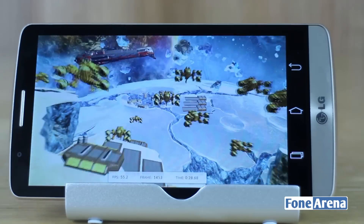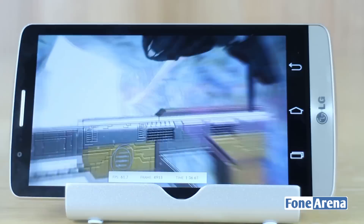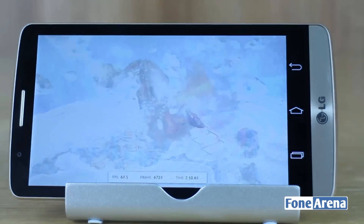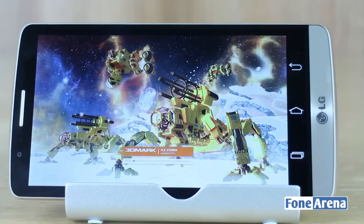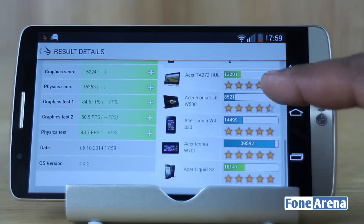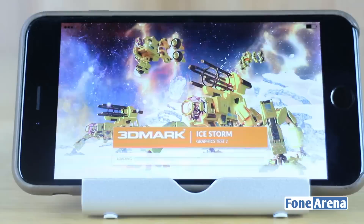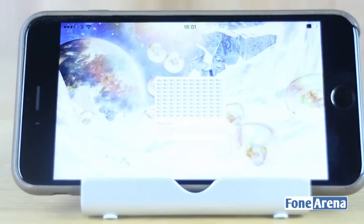Now let's move on to the second benchmarking application, 3DMark. To run the 3DMark test we're going to use Ice Storm Unlimited, as it's the only one compatible with the 64-bit OS on the iPhone 6 Plus. 3DMark is a completely different type of test compared to Geekbench and takes longer to run, as it tests the graphics, GPU and rendering along with the CPU and memory.